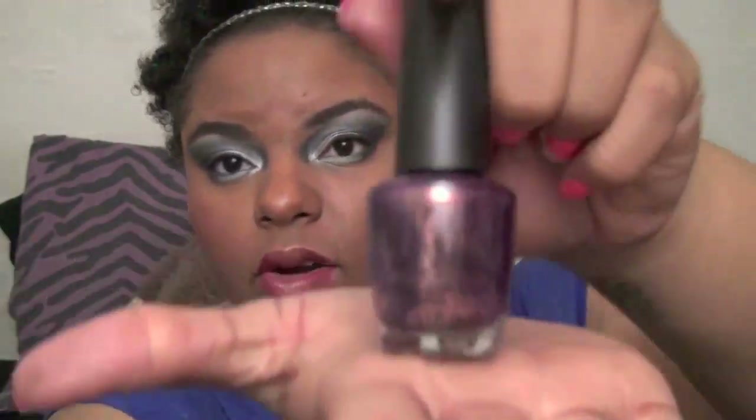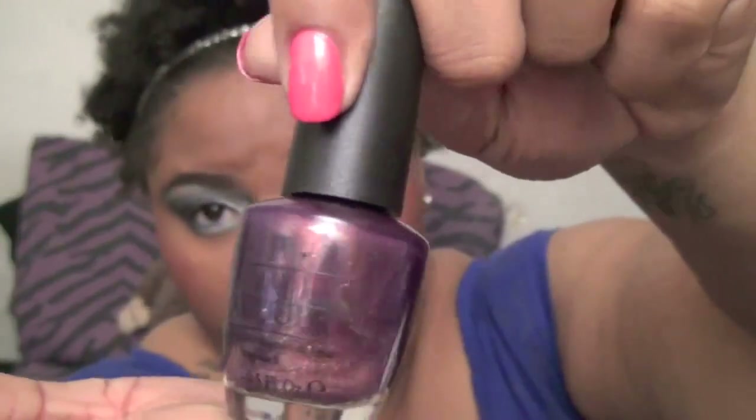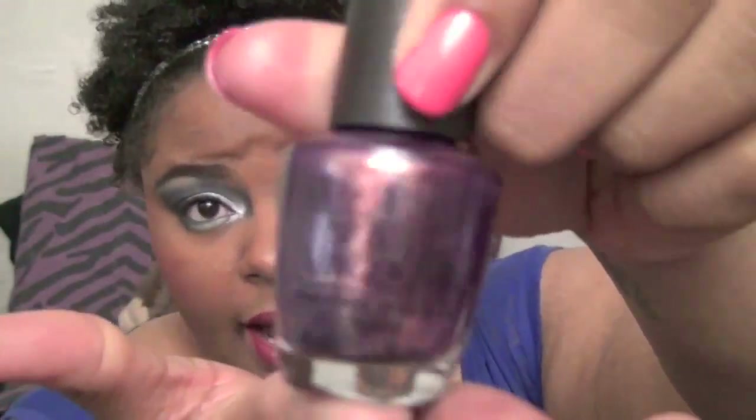I recently picked up an OPI color that completely caught my eye — it's called It's My Year. The sticker came off but you can find it at your drugstore or wherever OPI is sold. It looks slightly holographic on the nails and reminds me of MAC's Tracks eyeshadow — like a plum with gold glitter. I only have OPI's black and blue shatter otherwise, so this is the start of my OPI obsession.